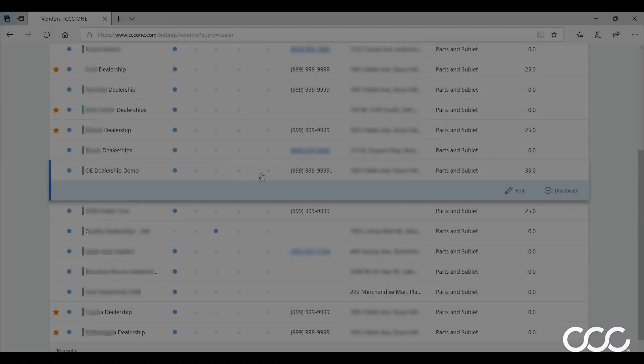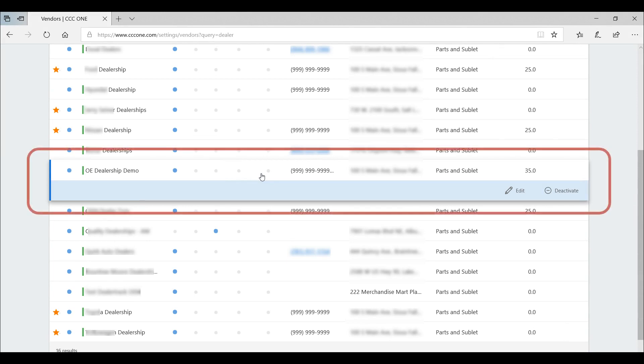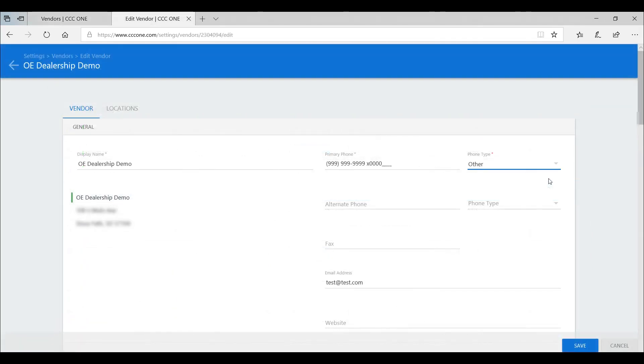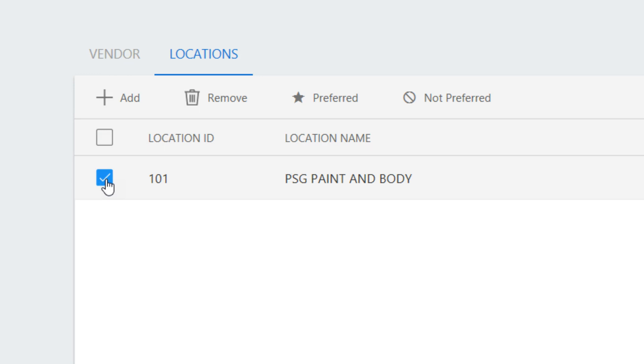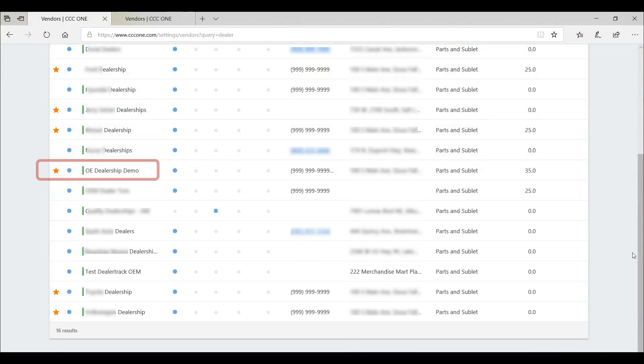Setting up preferred vendors couldn't be easier. Simply open the vendor list and click the desired vendor. Just click Edit to configure that vendor by scrolling down, clicking the Configure Preferred Vendor Settings link, selecting the appropriate location or locations, and then clicking Preferred. An orange star now appears next to that vendor.